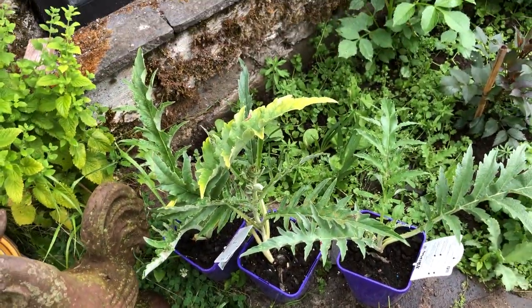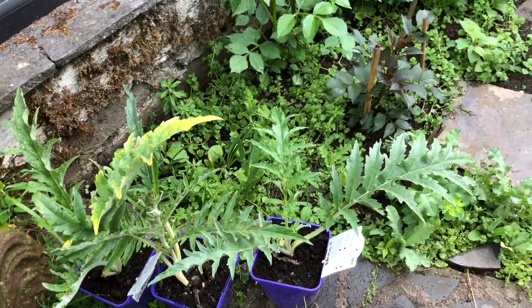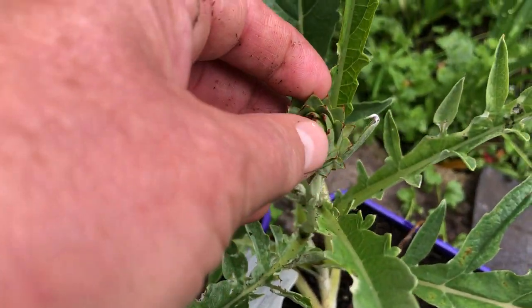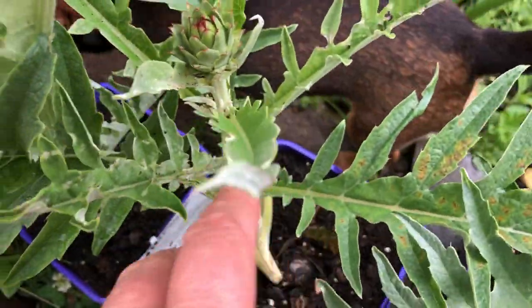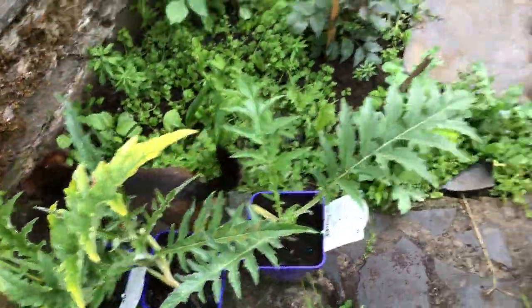I also have to transplant these artichokes somewhere — I got them at a sale price, they were looking funky and tired, and I've rejuvenated them. What I'll do is — it's got a baby artichoke coming up — I'll snip that out so that it puts more energy into growing its leaves rather than its flower and plant head.